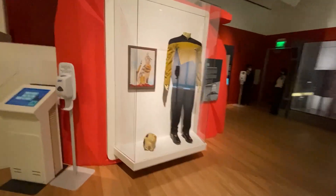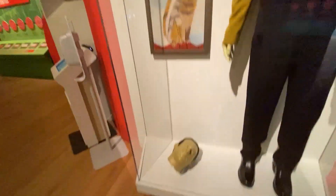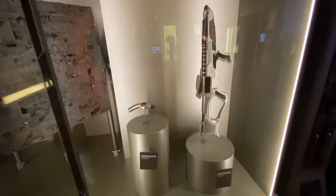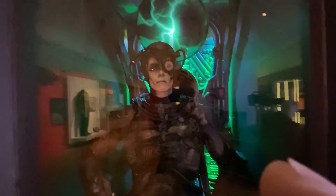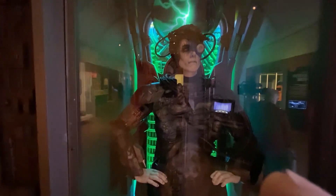Here's Data — this is the costume Data wore in Star Trek: The Next Generation. Here's the painting he did of his cat, and here's a copy of his head, but not the original. And then over here is the Borg Cube, the infamous Borg Cube from Star Trek: First Contact. And here are rifles and phasers from that movie — it's a really good movie if you've never seen it. Here's a Borg regeneration chamber, and here is, of course, a Borg. All screen-used in Star Trek: First Contact, as is the regeneration chamber.